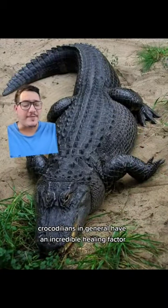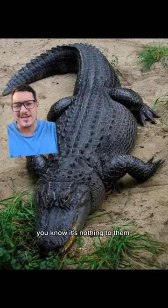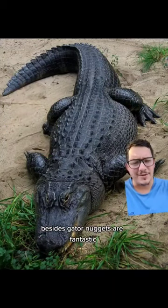Crocodilians in general have an incredible healing factor. They can lose limbs and it's nothing to them. Besides, gator nuggets are fantastic.